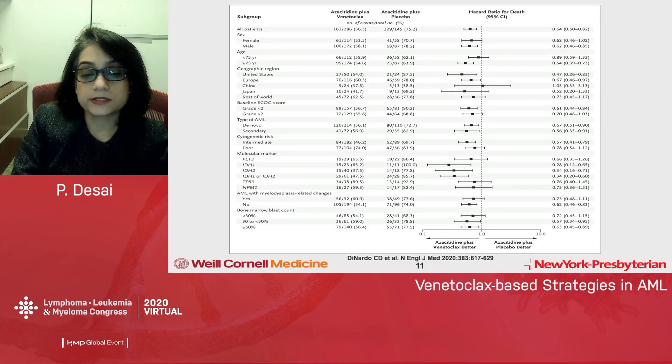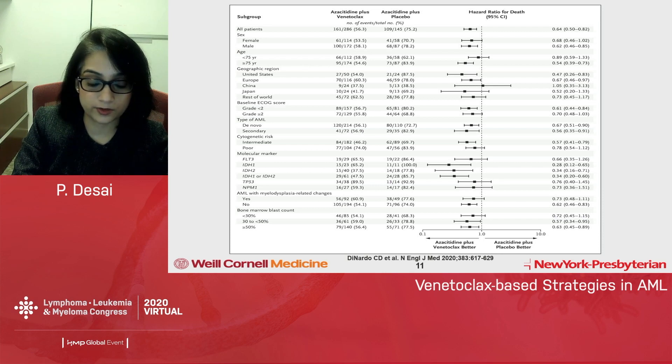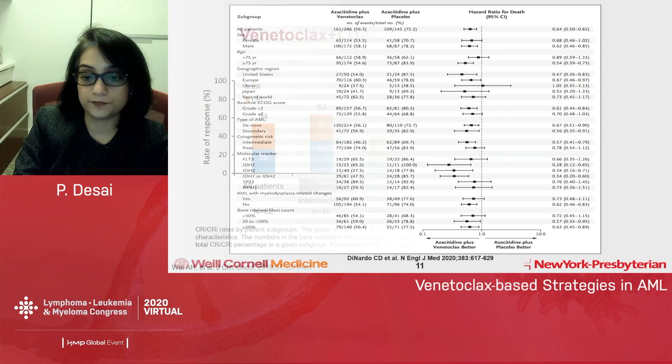Within subgroup analysis, most subgroups showed azacitidine plus venetoclax to be better — both for ages less than and over 75, for de novo and secondary AML, and for both intermediate and poor cytogenetics, as well as all mutation subtypes. Of particular importance are IDH and NPM1, where responses were seen in the majority of patients. AML with myelodysplasia-related changes also favored the azacitidine plus venetoclax combination.